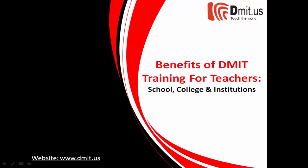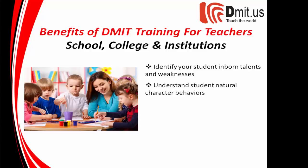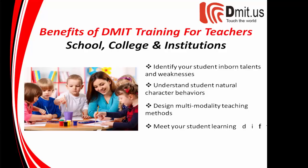Benefits of training for teachers in schools, colleges, and institutions: identify your student's inborn talents and weaknesses, understand student natural character, design multimodality teaching methods, and meet your student's different learning styles and academic needs.